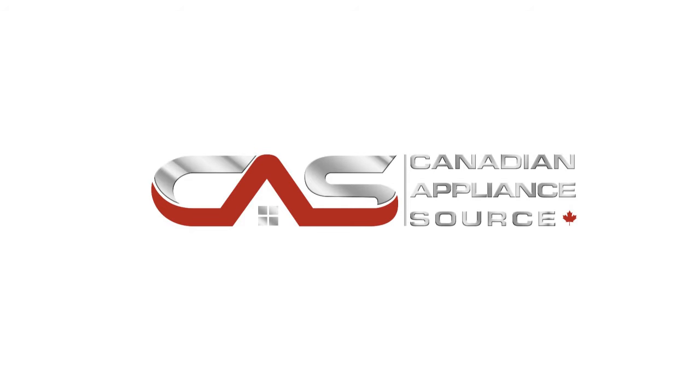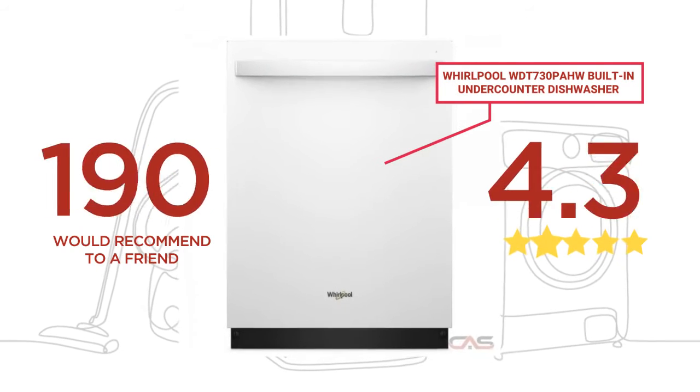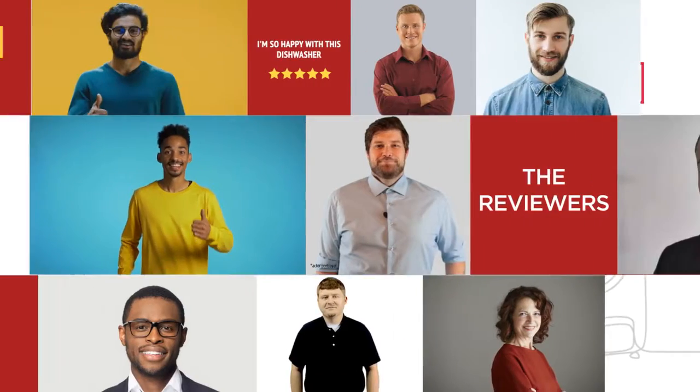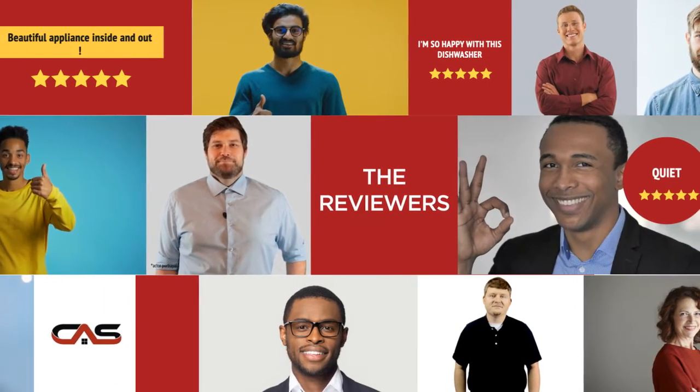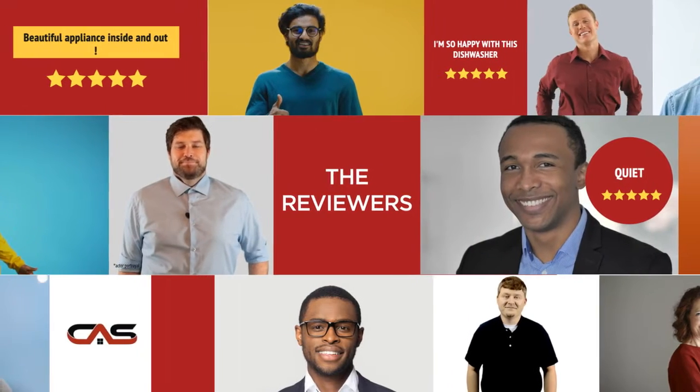Welcome to another product review from Canadian Appliance Source. This under-counter dishwasher by Whirlpool has earned high scores from buyers. Real reviews from customers will help you choose the right appliance for you. This one got a 4.6 star rating.